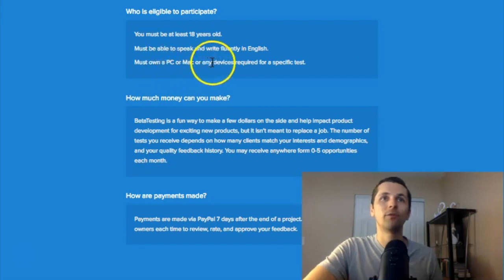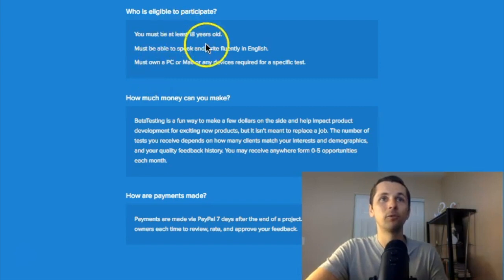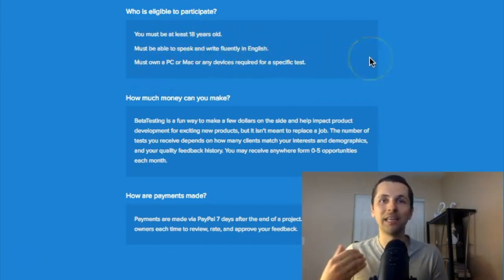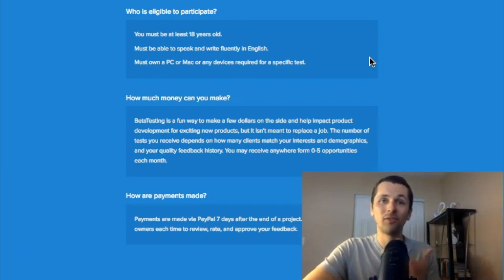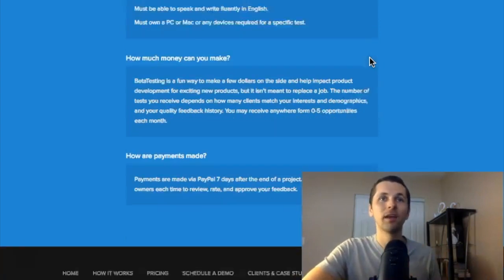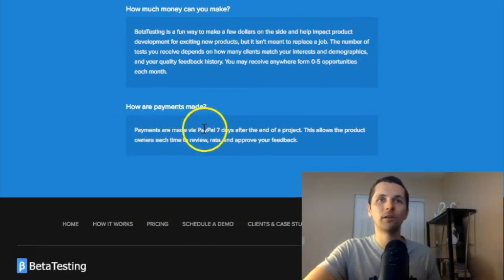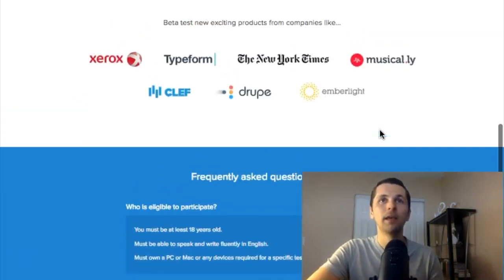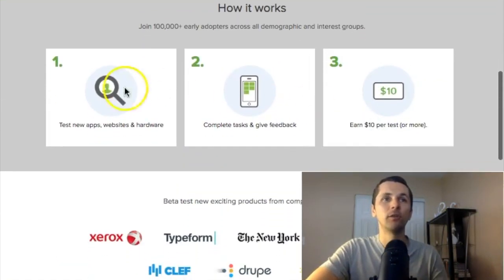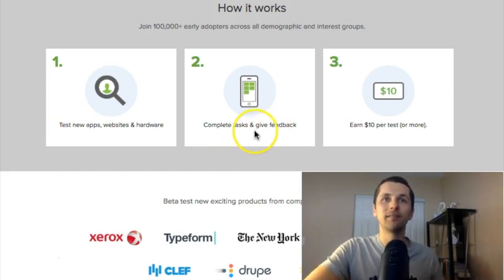Here are the requirements: you need to be 18 years of age, and you must own a PC, Mac, or any device required for specific tests, which will vary. You must also be able to speak and write fluently in English — it's okay if you have an accent as long as you speak English. Payments are sent directly to your PayPal account seven days after you complete each task.